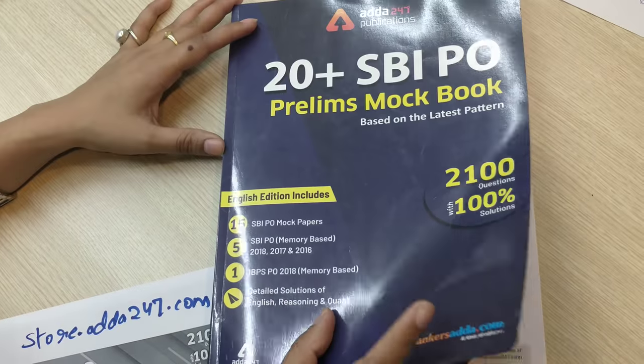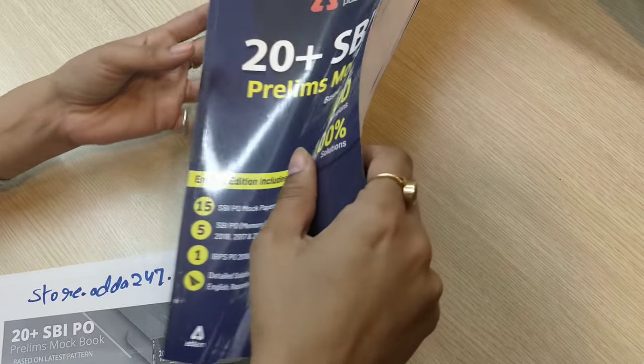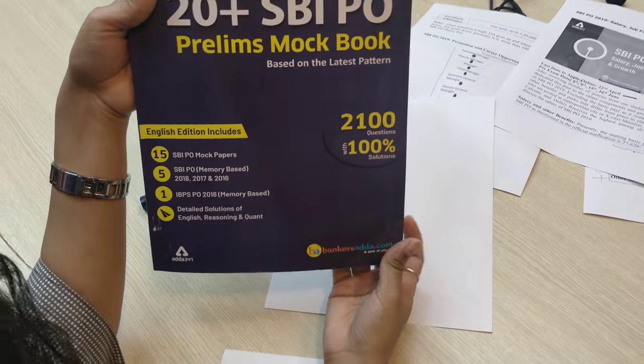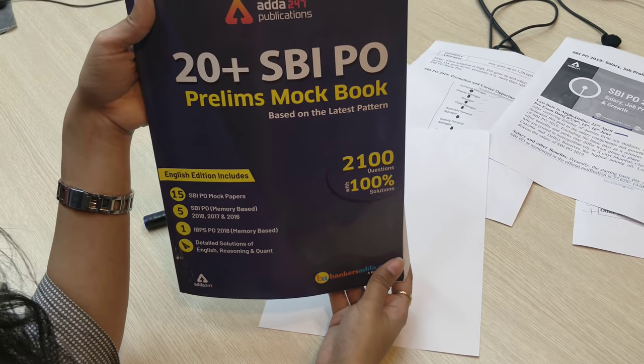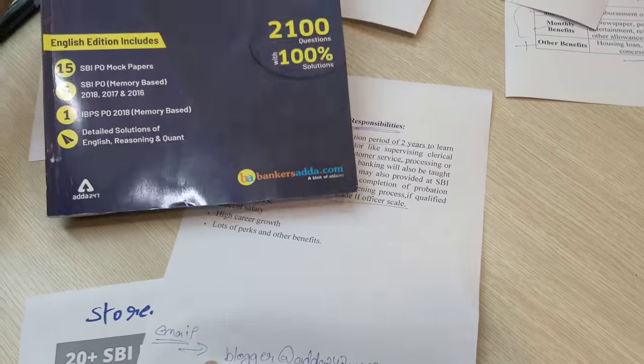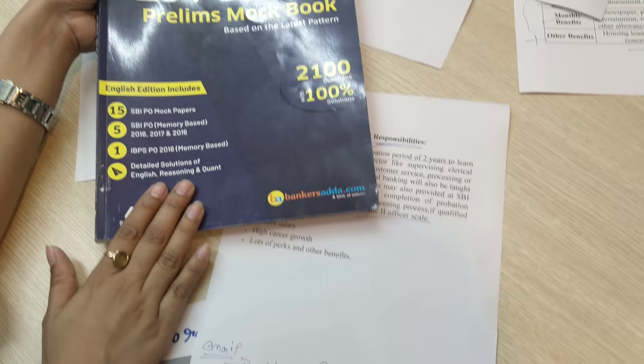For SBI, you have to start preparing early because competition will be very tough, and for that we have this book. If you have any doubt, you can email us at blogger@adda247.com and we will resolve your query.